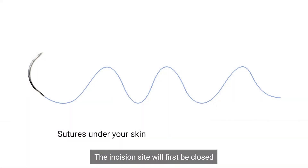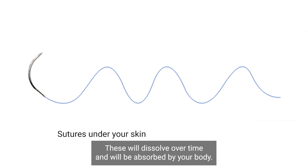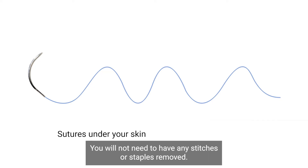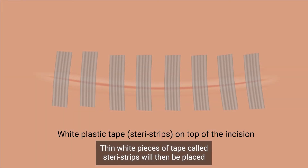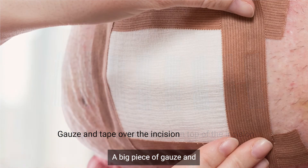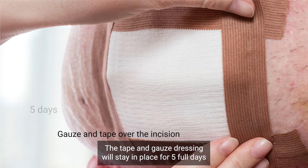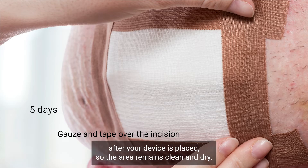The incision site will first be closed with a layer of absorbable sutures under the skin. These will dissolve over time and be absorbed by your body — you will not need to have any stitches or staples removed. Thin white pieces of tape called SteriStrips will then be placed directly on top of the skin. A big piece of gauze and tape will cover the entire incision and will stay in place for five full days after your device is placed so the area remains clean and dry.